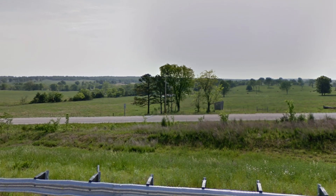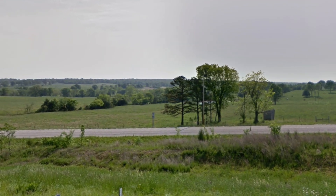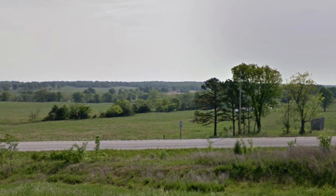This photo from Google Maps was taken from inside the crater facing towards the east. Here you can see the raised rim of the crater.